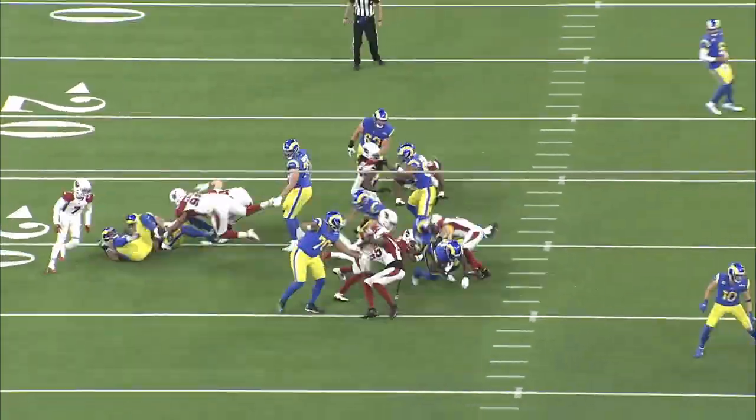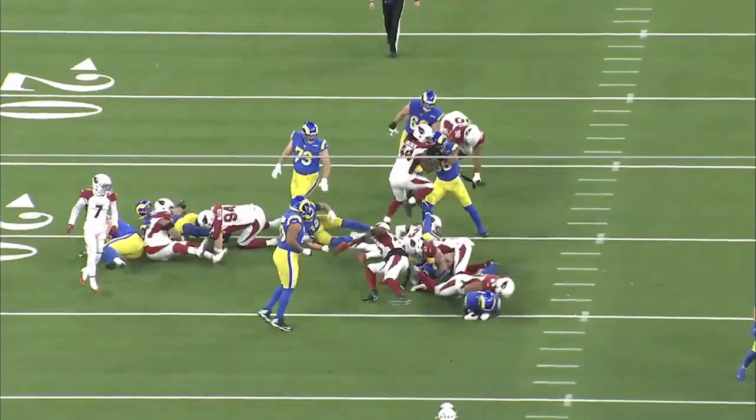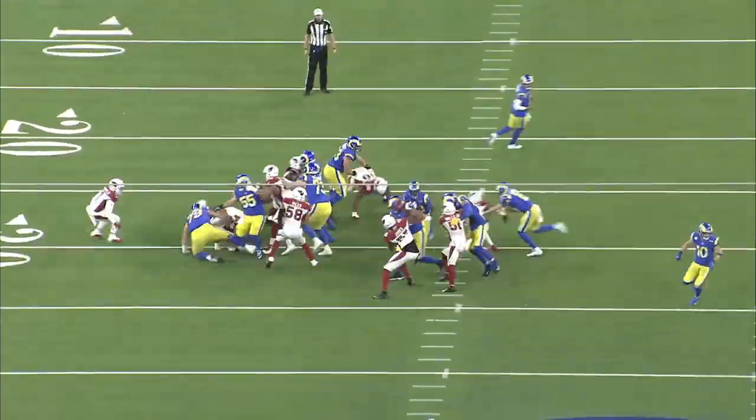The power of wide zone is its ability to hit anywhere along the line. Linebackers have to flow to the horizontal threat, but if they get out of position, they can quickly get gashed on a cutback.